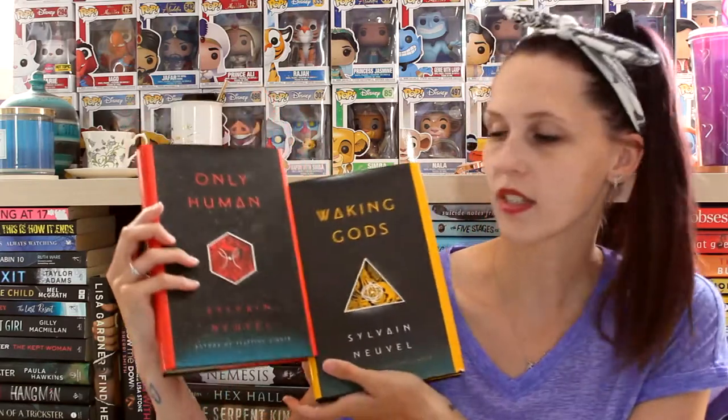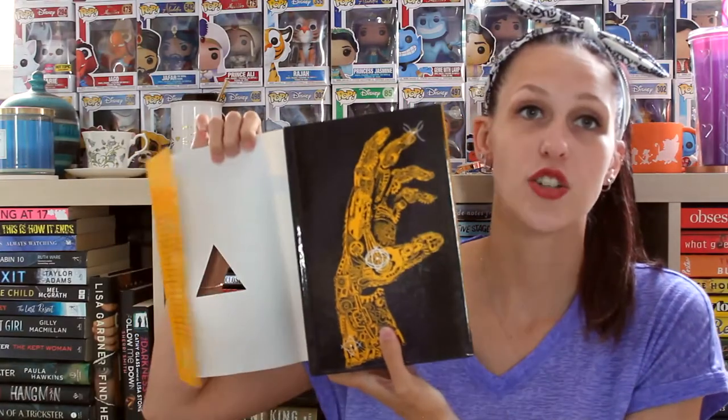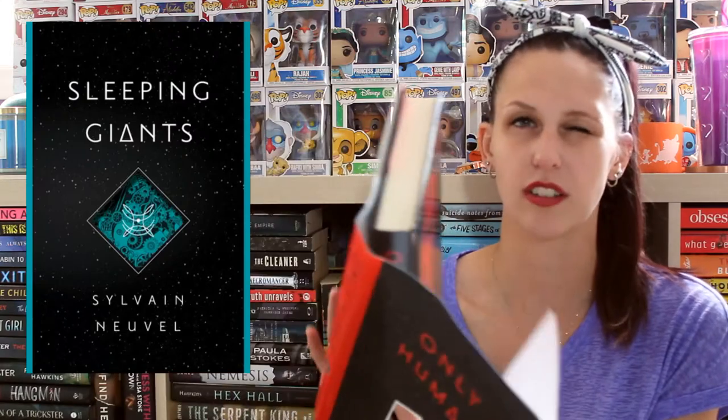Next I have two books from the same series: Waking Gods and Only Human by Sylvain Neuvel. These are the second and third books in the Sleeping Giants series. The first book I have in paperback so it's not as pretty, but look at this — it is so cool. I love it. The back is just black with stars, but the front is so cool. Only Human is very similar but it's a red robotic hand instead of yellow. I'm assuming Sleeping Giants would have a teal robot hand. I think these covers are just so cool and the whole concept of the books is really cool.